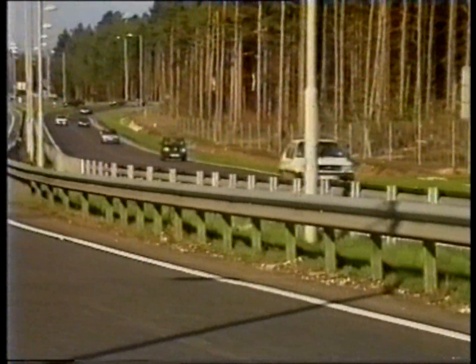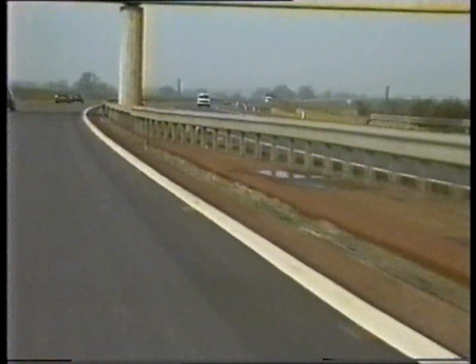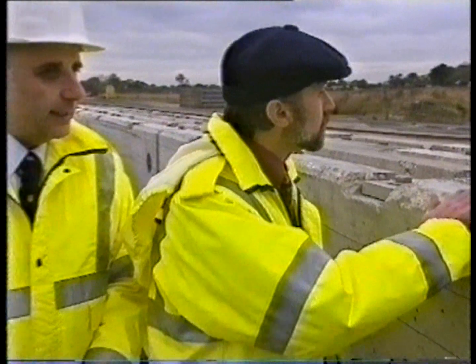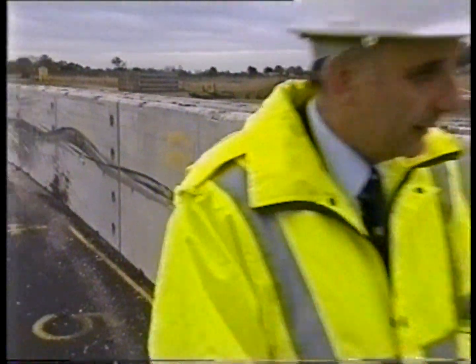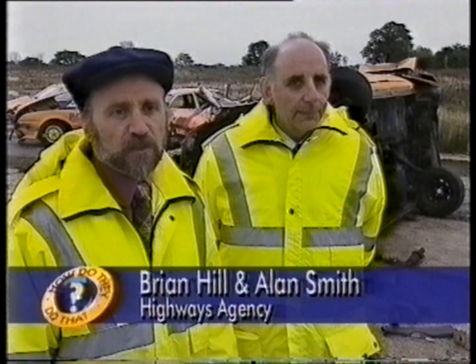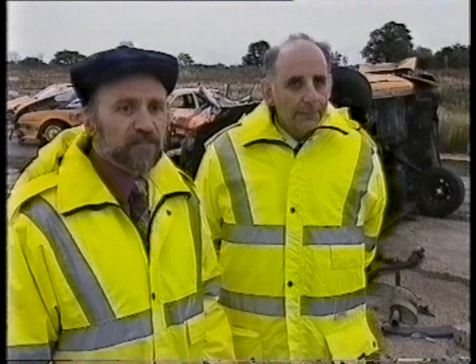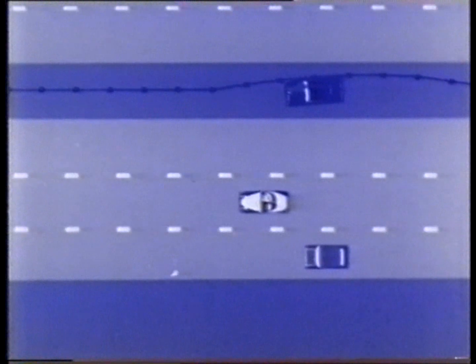No one in the road safety business is ever completely satisfied, and it's the job of two guys from the Highways Agency to make sure we get even better barriers. Meet Brian and Alan. They know exactly what a crash barrier must do. Some people think that crash barriers — you just crash into them and they stop you and that's it. But it's not quite that simple. We have to try and ensure that they stop you in a controlled manner so you don't hurt yourself.